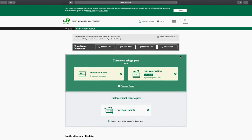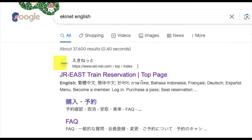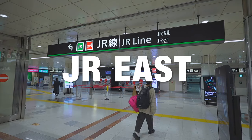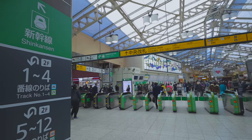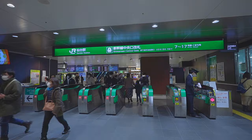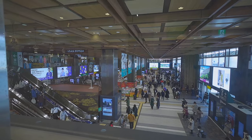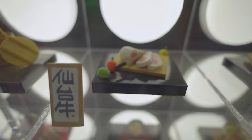The website I want to share with you today is called Ekinet.com. Ekinet is the official ticket booking website of the JR East Company. This is the largest passenger railway company of Japan Railways Group and it operates the JR trains in the Tokyo area, Hokuriku and Tohoku area — basically, northeast of Tokyo. For that reason, you can use this website to purchase train tickets in the areas that JR East operates.